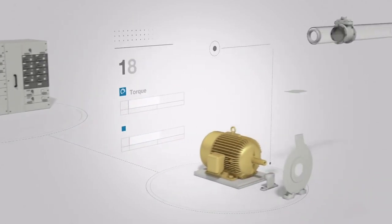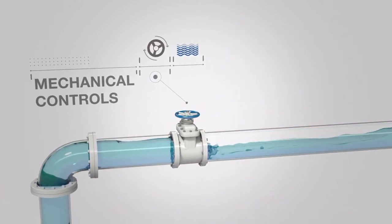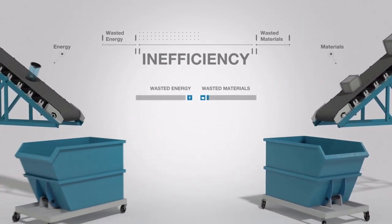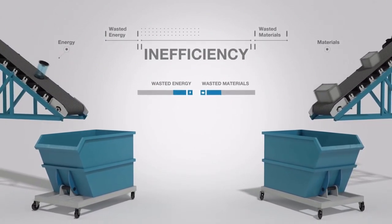If that torque or speed was too high or low, mechanical controls were used to slow down, shift, or control output. The result is an inefficiency with a lot of wasted materials and energy.